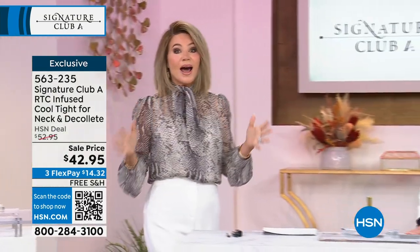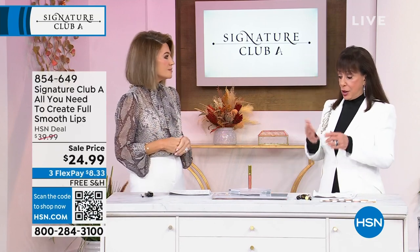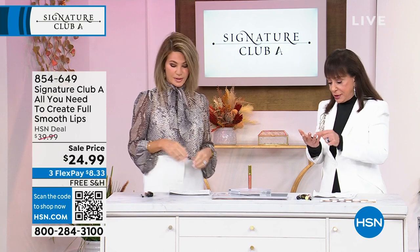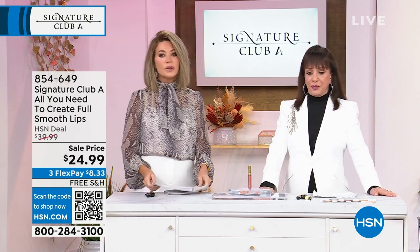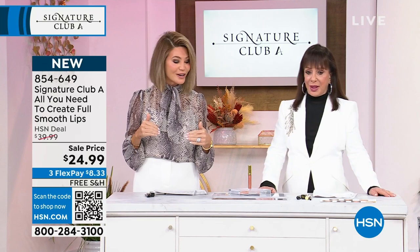Welcome to the world's largest beauty classroom. We have the one and only Adrienne Arpel joining us, who had her line in Neiman's, Saks Fifth Avenue, Bergdorf, Dillard's, Harrods, Nordstrom's, Macy's, Neiman Marcus — almost 1,000 department stores. We're so lucky she's bringing us a wealth of knowledge in her cosmetic and skincare line.